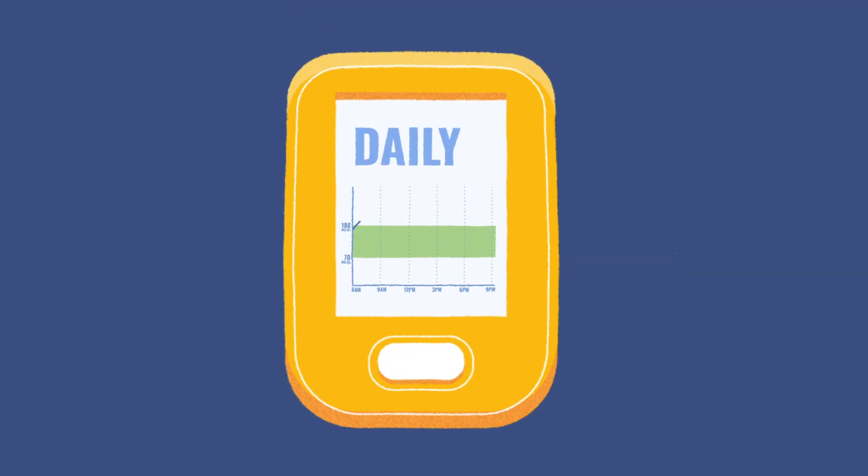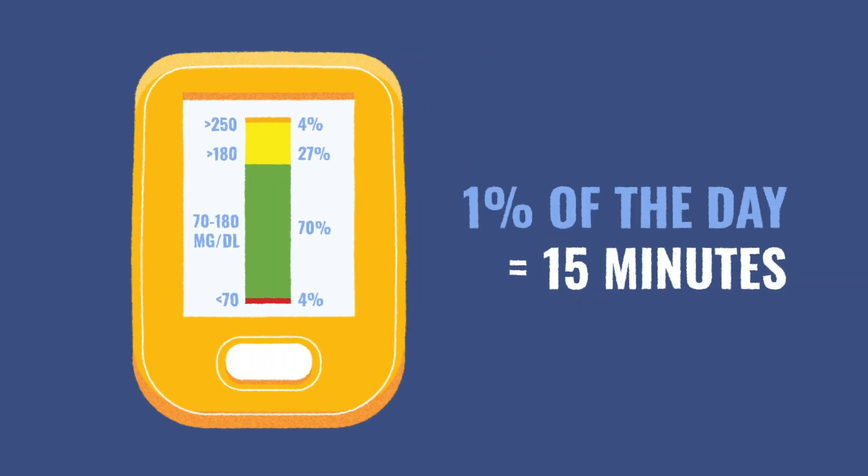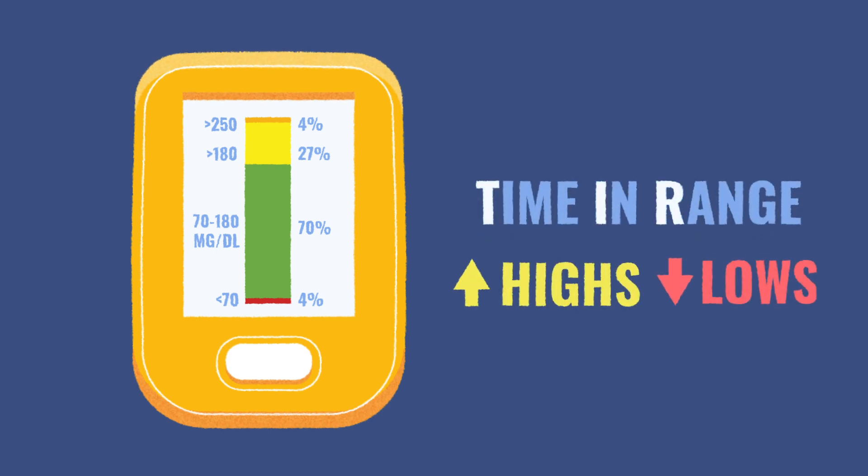Continuous glucose monitors are a great way to see how your blood glucose is trending. The devices can calculate a percentage of how much time you are spending in range. 1% of the day is equal to 15 minutes. Time in range, also known as TIR, is important because it captures the highs and lows in glucose that are not easily seen with A1C or glucometers.